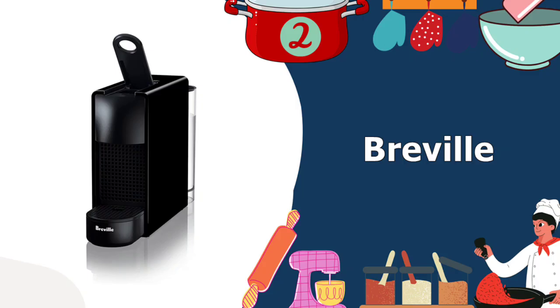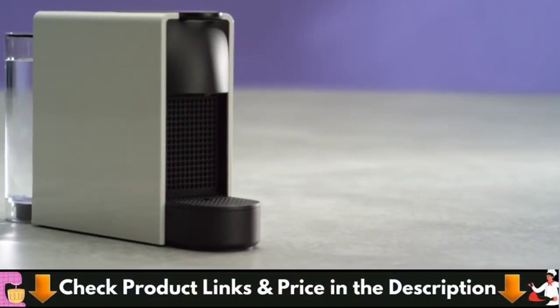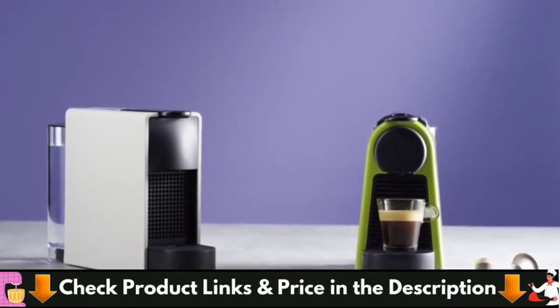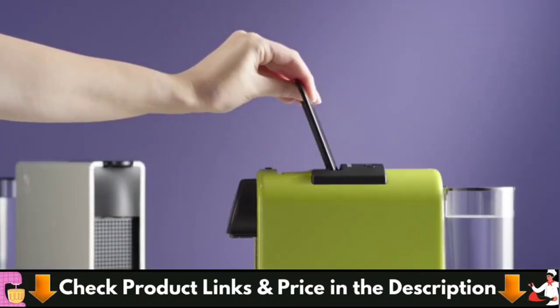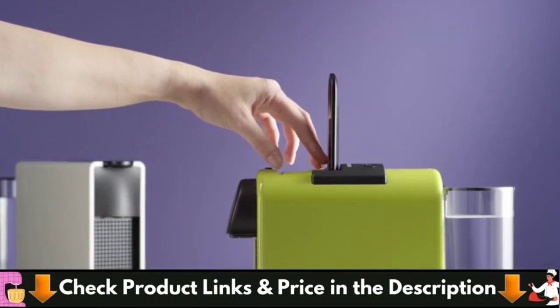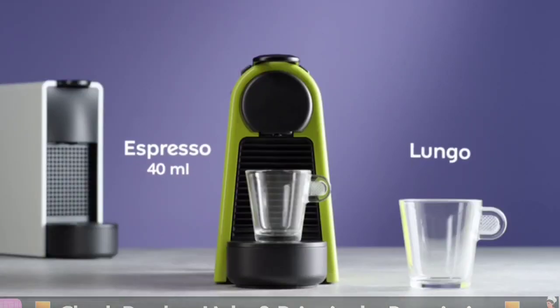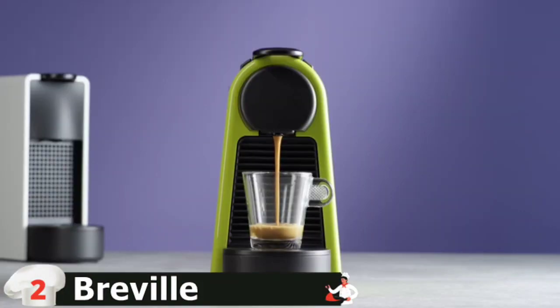Number 2 on our list is the Breville Nespresso Ascensa. The small but mighty Ascensa Mini is a Nespresso machine in its purest form — it makes a good, full-bodied espresso with a nice crema. Choose from espresso or lungo, with the option to remove the drip base for a bigger cup. This model is part of the original line of machines, so it achieves 19 bars of pressure when brewing. This super-compact option forgoes bells and whistles for classic espresso, and it's a great option if you don't have much space or want to keep things simple.